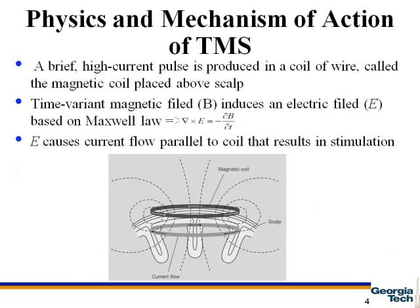In TMS, a coil of wire, as shown in the figure below, which is called a magnetic coil, is used above the scalp. By applying a current in this wire, a magnetic field is generated, which can change over time.